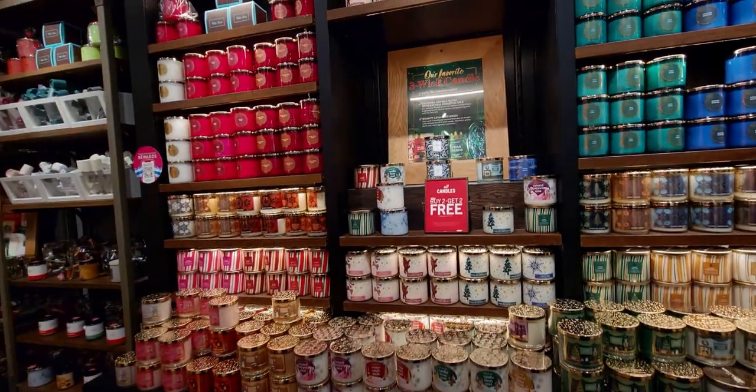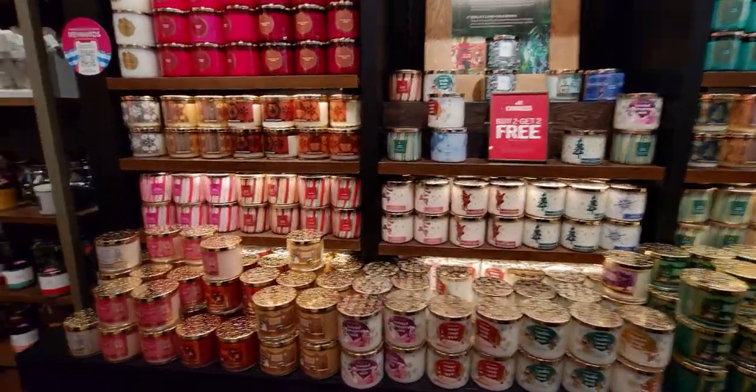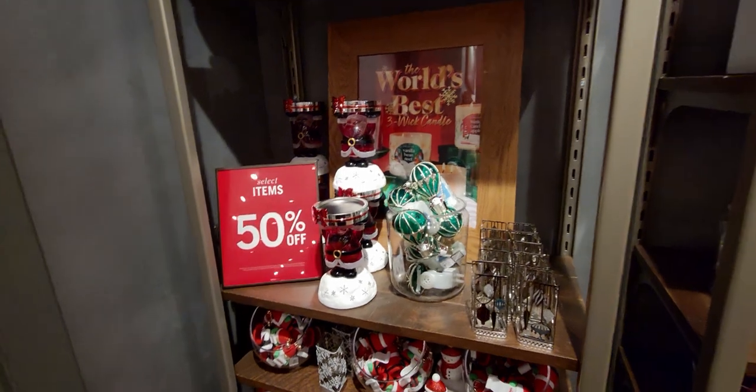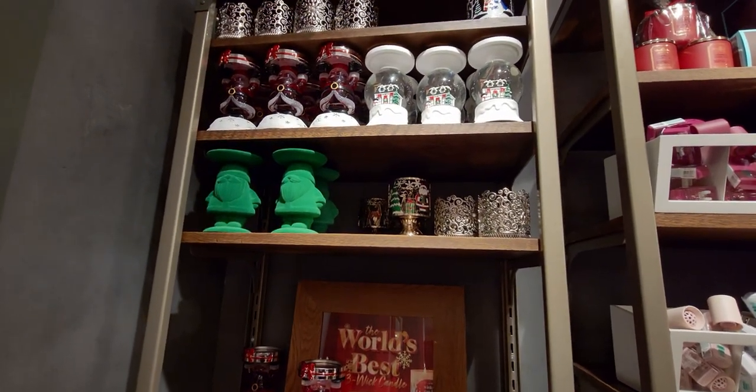They're three for $15 right now. The sprays are here, plus the buy two, get two free candle wall — all the beautiful scents to choose from. I'm currently burning spiced apple toddy right next to me — it's amazing, I love that one.